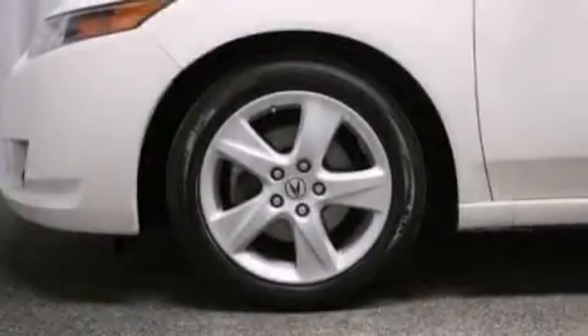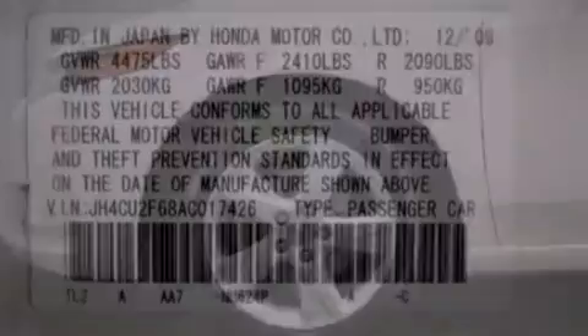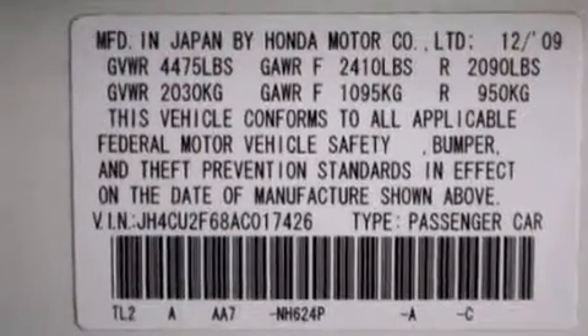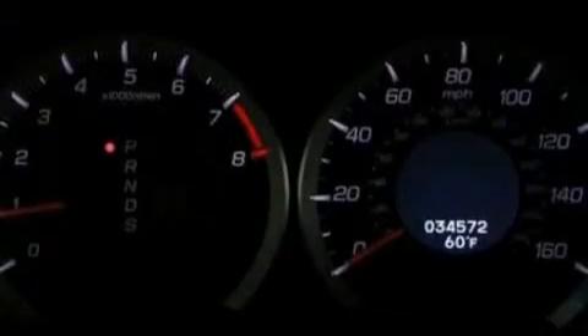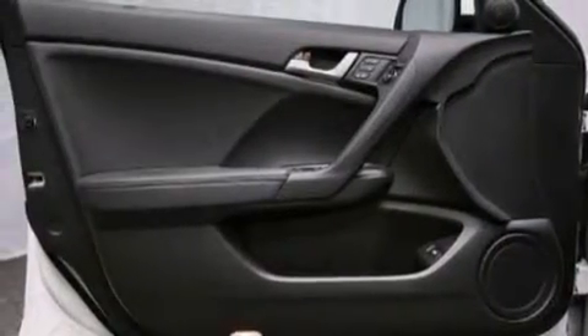The following features are also included: air conditioning with automatic climate control, a pass-through rear seat, cruise control, leather seats, an illuminated driver-side vanity mirror, a passenger-side airbag, rear seat child-proof door locks, an auto-dimming rearview mirror, and a keyless entry system.